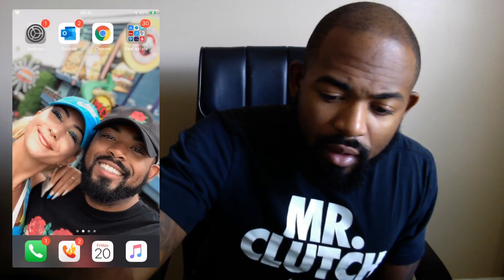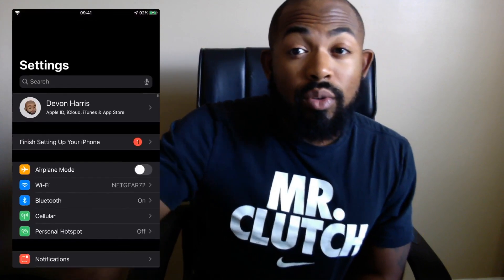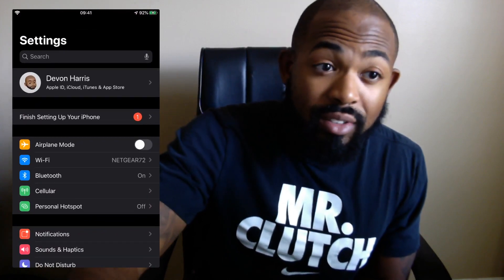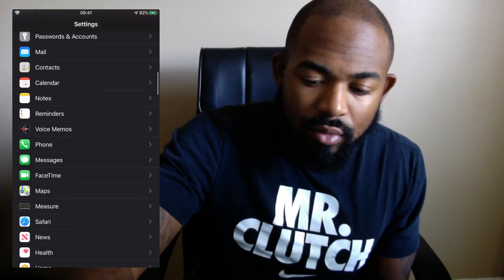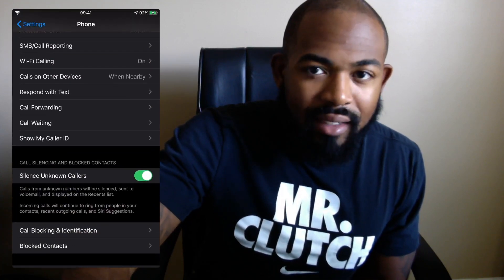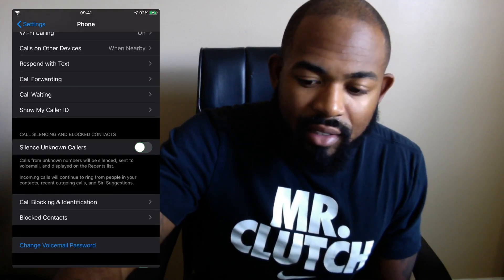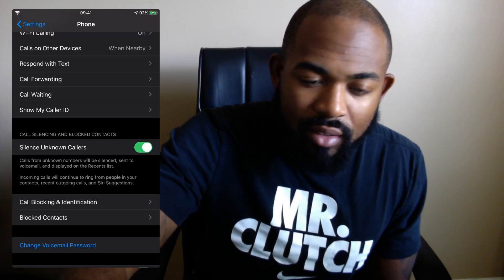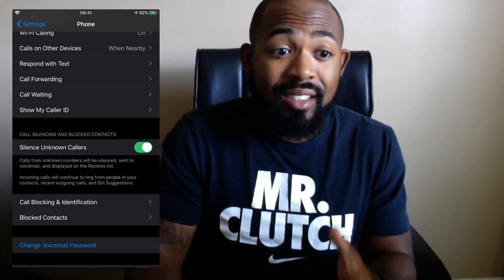So without further ado, I'm going to go ahead and show you where to find this cool new feature. Of course, you're going to go into your Settings, scroll down to Phone, and right here in the middle it says Call Silencing and Blocked Contacts. What you want to do is simply press that button there, just like that, until it's green. And basically what this does is calls from unknown numbers will be silenced, sent to voicemail, and displayed on your recent call list.